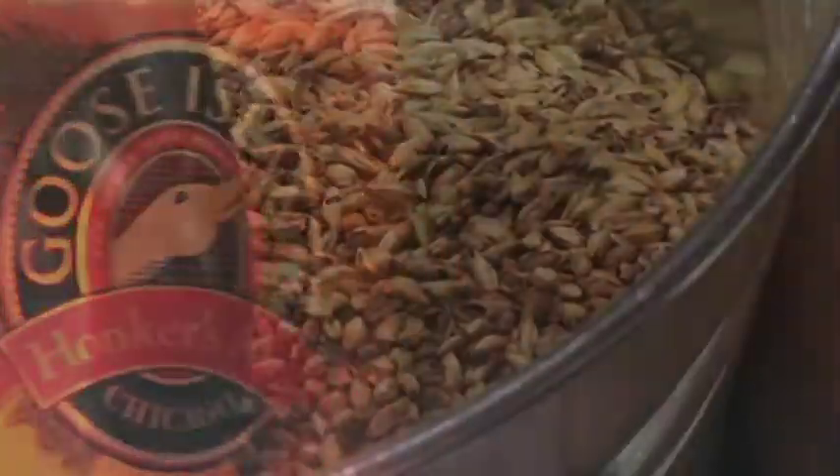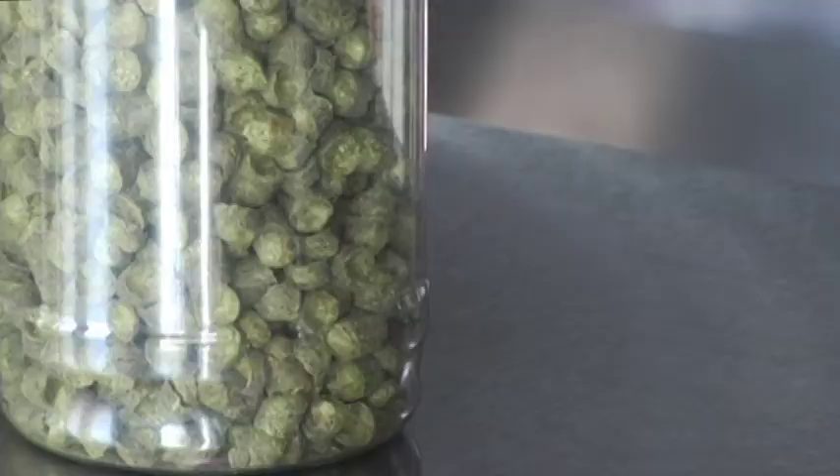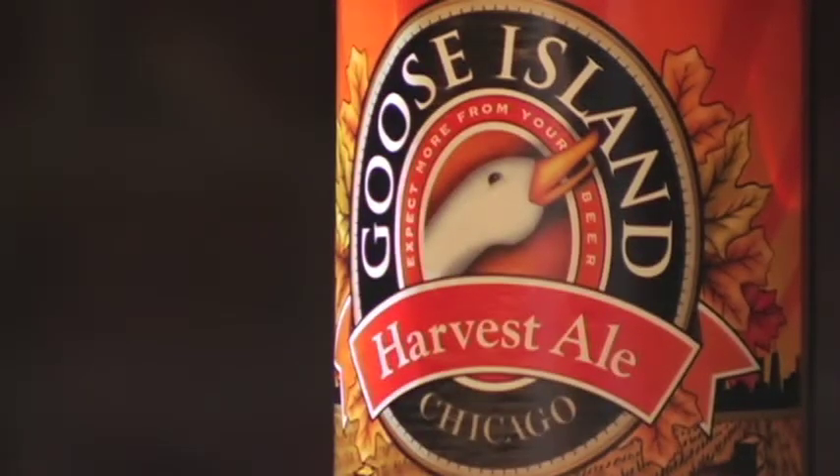The style of beer we make is an ESB, an Extra Special Bitter. If you think of our flagship Honkers Ale and you add some more malt, you add some more hops, you kind of beef it all up — that's when you're going to get an ESB.